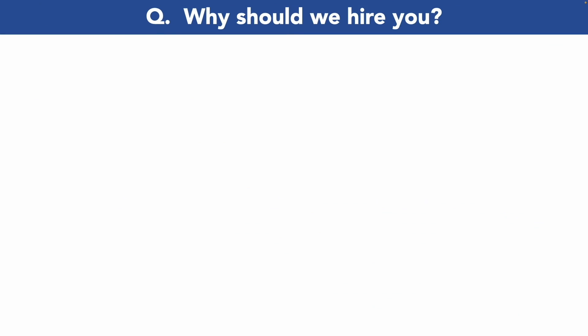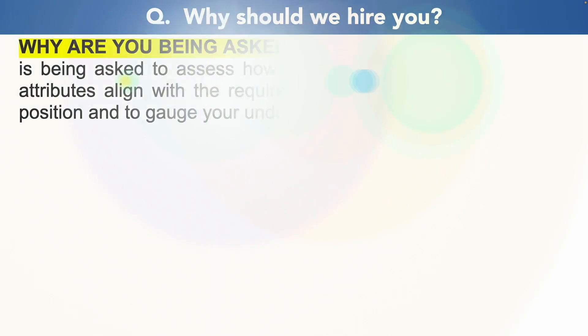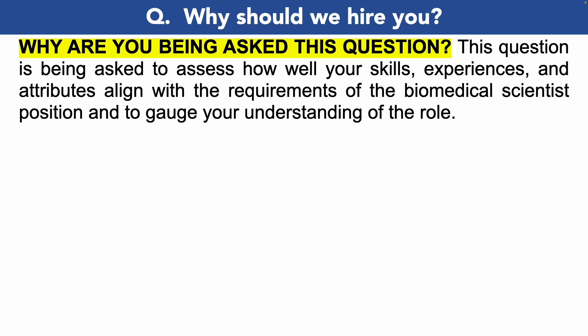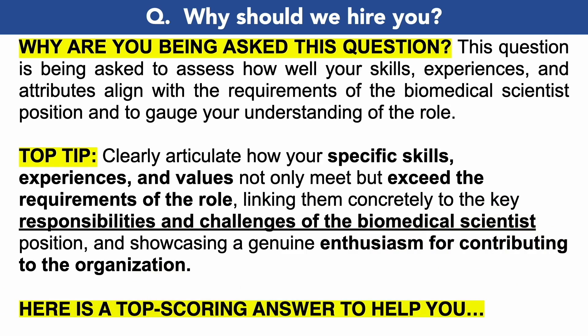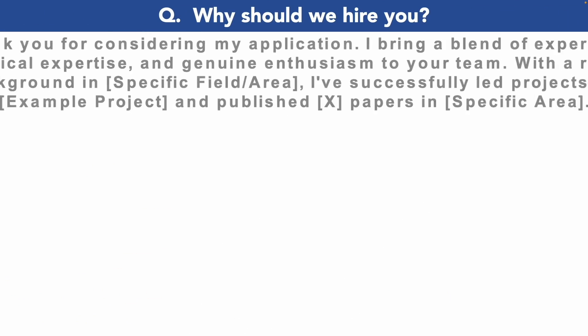The next biomedical scientist interview question is: 'Why should we hire you?' This is almost guaranteed to come up during your interview. They want to assess how well your skills, experiences, and attributes align with the requirements of a biomedical scientist position, and to gauge your understanding of the role. A great tip is to clearly articulate how your specific skills, experiences, and values not only meet but exceed the requirements of the role, linking them concretely to key responsibilities and showcasing genuine enthusiasm for contributing to the organization.